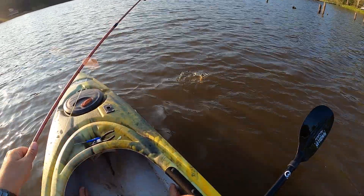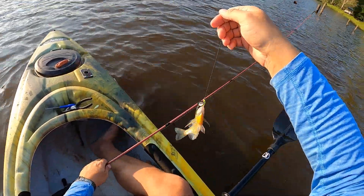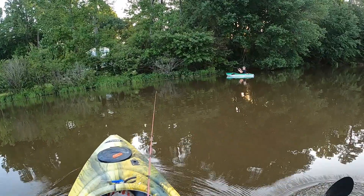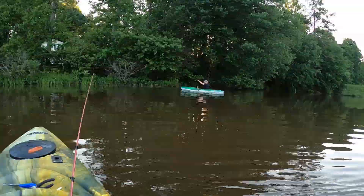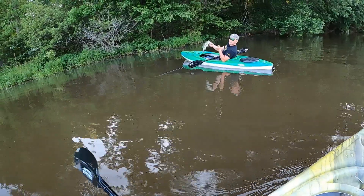Little bluegill — big fish! Look at that, me bringing the luck, and I got it on film! Say hey to the camera, Greg. What's up!